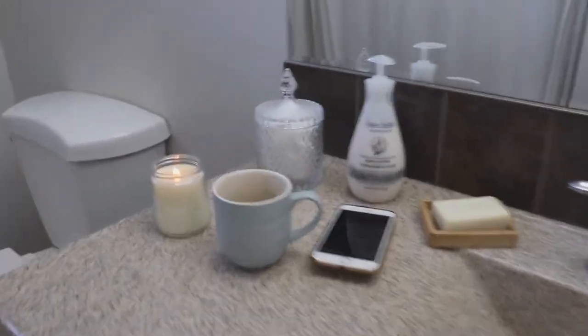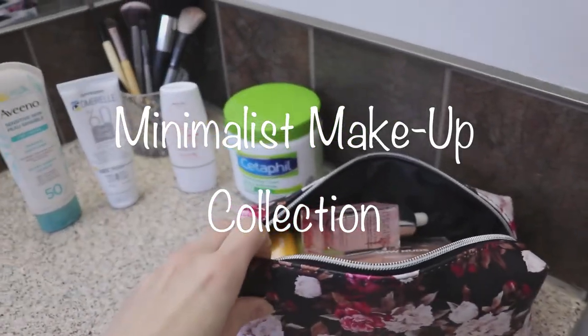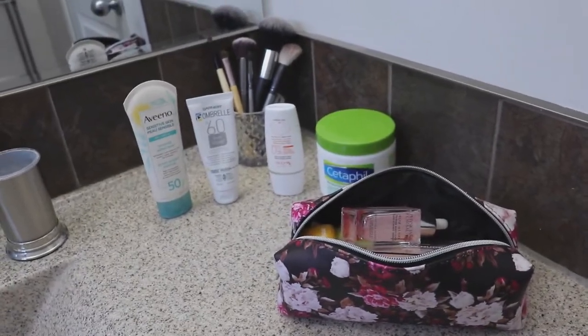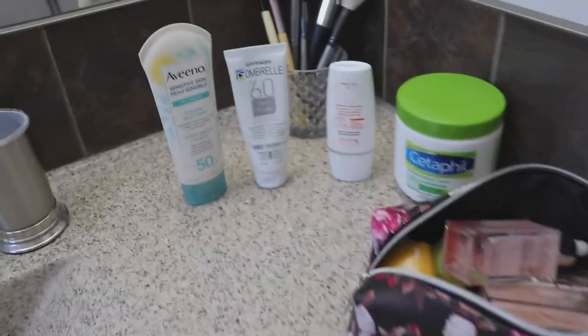Good morning everybody, I'm coming to you live from my bathroom. I was requested to do a makeup tour and show you guys my minimalist makeup collection. I'm going to show you in detail the makeup items that I use as well as some of my must-have makeup products.